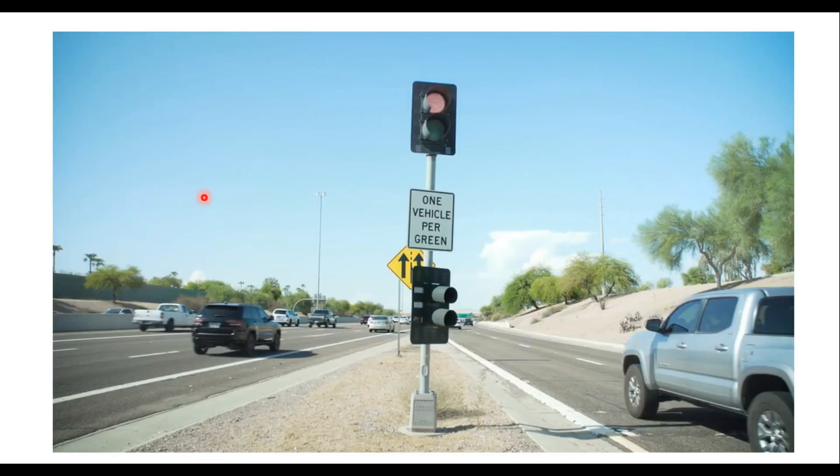Each driver pulls up to the white stop line and the signal will change to green when determined appropriate by the software. Most ramp meters are designed for one car to proceed on each green light and will have a sign that reads 'one car per green.' Some ramp meter systems are set up for more than one vehicle per green, and in those cases the signing will list the allowed number of vehicles.